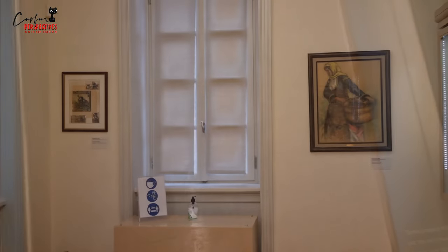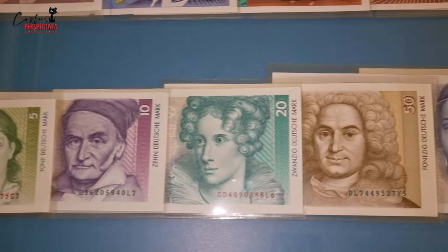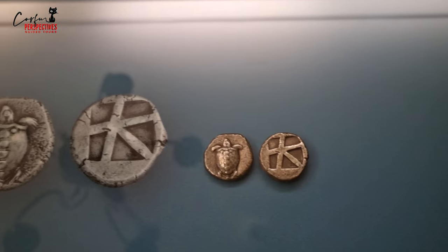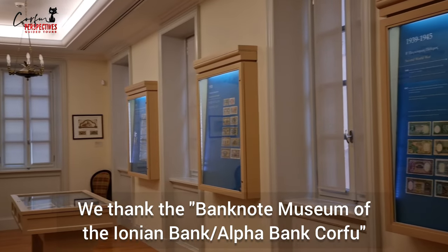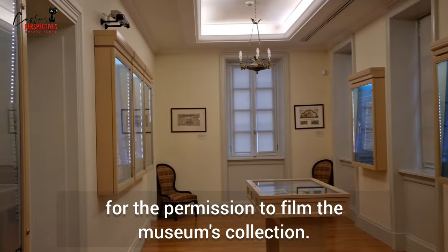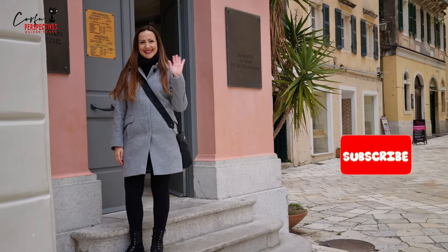Apart from a large number of banknotes on display, there are also printing matrices, other bank papers and pictures. The banknote museum is open to the public every day except Mondays from 9 a.m. to 3 p.m. and admission is free. If you liked this story and want to know more, check out our blog at CorfuGuideTours.com. Thanks for watching!